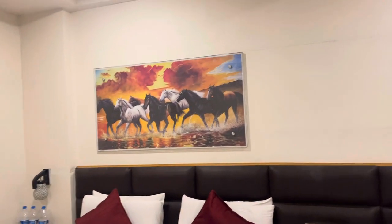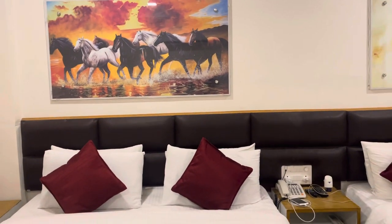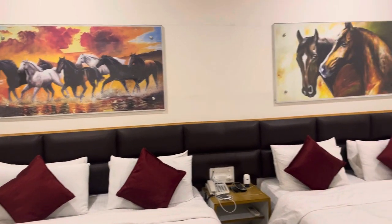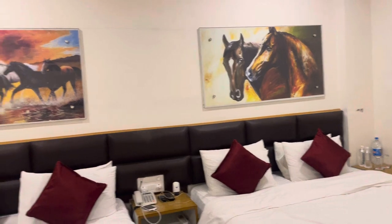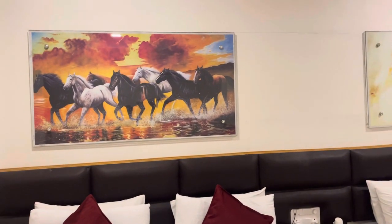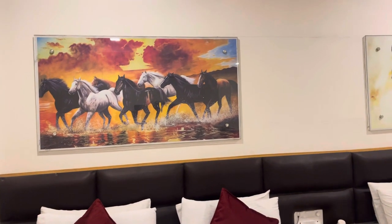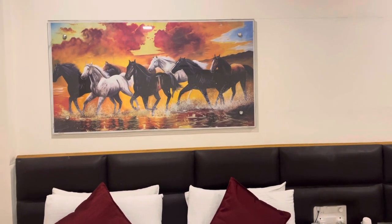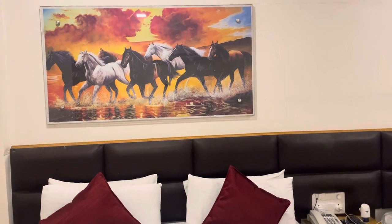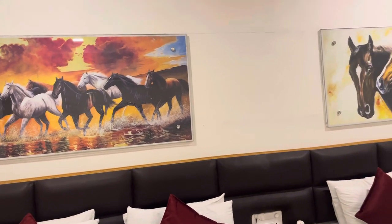There are lovely paintings on the wall. Their food is also very good and priced very nominally. The staff are very cordial and ready to help. If you are in Humpy, this is a good place to stay — it's on the main road, very close to the Humpy ruins, just about seven to ten minutes by car.